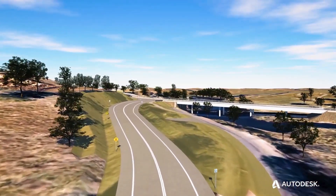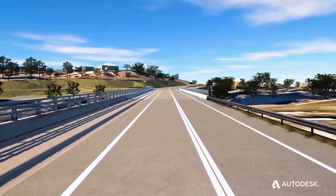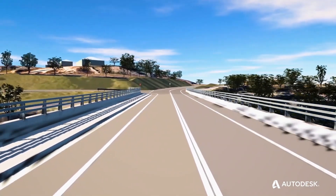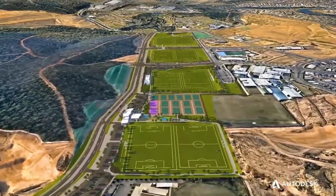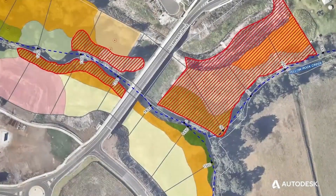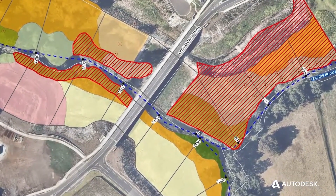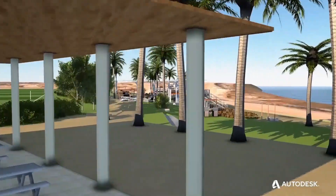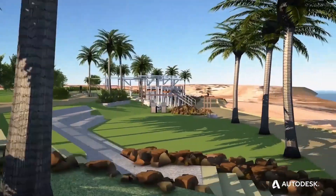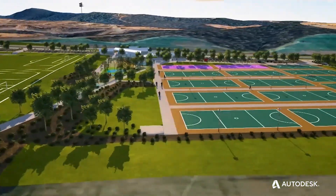More recently we've really started touching on the visualisation side of things — how can we model correctly to get a by-product like visualisation out of it? How can we actually bring the stakeholders and our clients along for the ride? Because we deliver 2D drawings to clients, councils, and governments, and a lot of them don't actually understand what's on those 2D drawings. But if you immerse them into a 3D model, maybe through VR or even just an interactive web portal, they understand the project so much better.